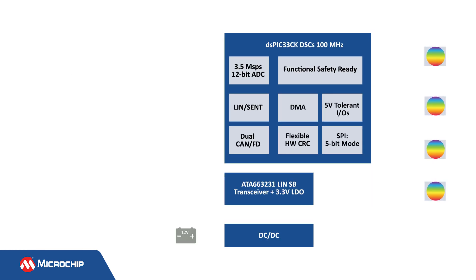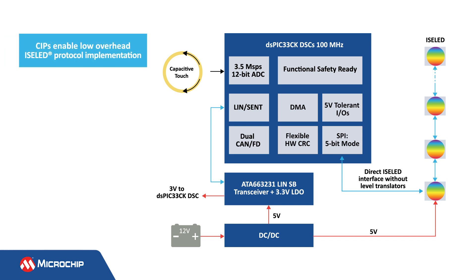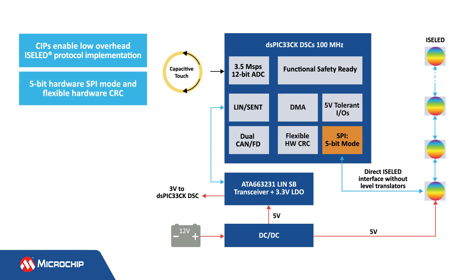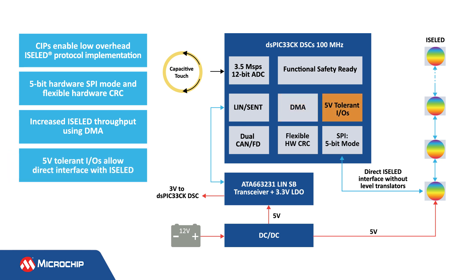You can use our DSPIC33CK DSCs to implement the Isolid protocol in your automotive ambient lighting application. These DSCs offer many benefits to simplify and reduce the cost of your design. Core independent peripherals, or CIPs, free up CPU bandwidth to handle application functions. The SPI, CRC, DMA, and 5-volt-tolerant IOs are used to implement a hardware-based Isolid protocol with minimal software intervention. There's a unique SPI with 5-bit hardware mode and a flexible hardware CRC engine, which simplifies frame creation for the Isolid protocol. The DMA increases the Isolid protocol throughput so you can implement complex animations and light effects at high refresh rates. The 5-volt-tolerant open-drain IOs available on our cost-effective 3-volt DSPIC33CK DSCs enable direct interface to the Isolid protocol without requiring any glue logic or external level shifters, which reduces the system cost.